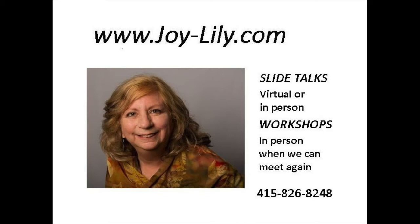My three slide presentations can be done over Zoom or in person. Book my workshops for the future when this pandemic is history.